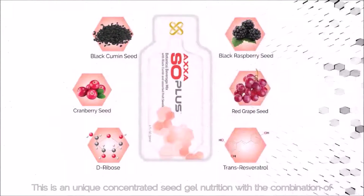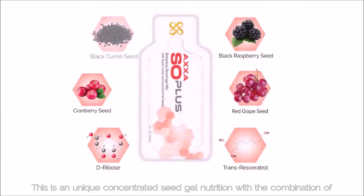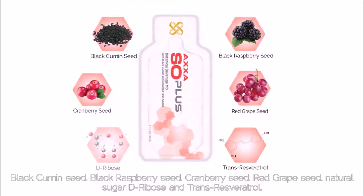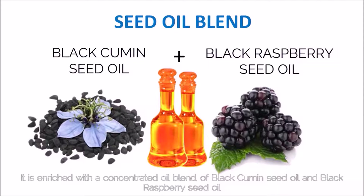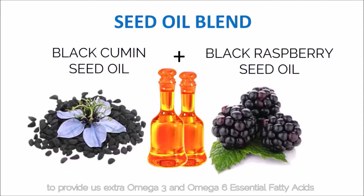This is a unique concentrated seed gel nutrition with a combination of black cumin seed, black raspberry seed, cranberry seed, red grape seed, natural sugar, D-ribose, and trans-resveratrol. It is enriched with a concentrated oil blend of black cumin seed oil and black raspberry seed oil to provide extra omega-3 and omega-6 essential fatty acids.